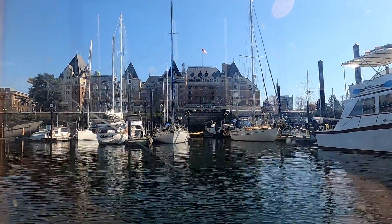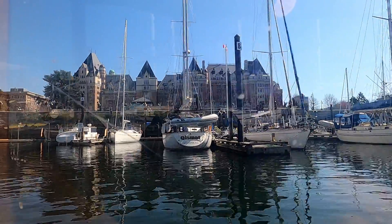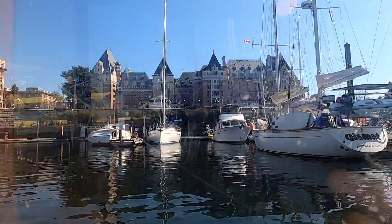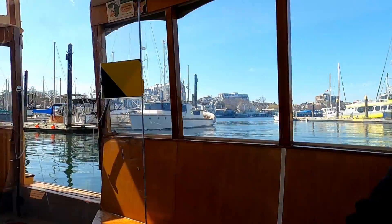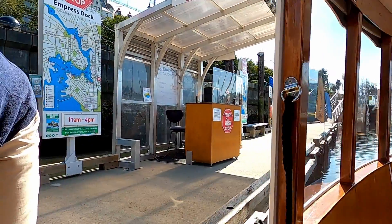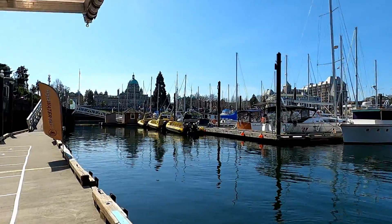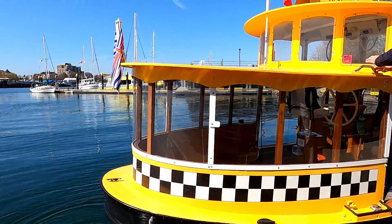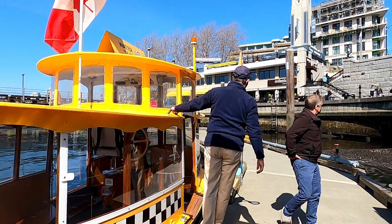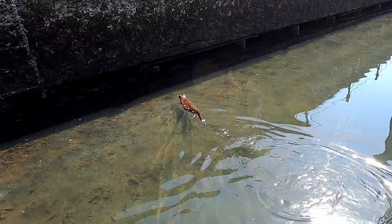As the 45-minute harbour ferry combo tour came to an end, we wanted to keep enjoying the nice weather and the beautiful harbour views. Just after we stepped off the harbour ferry taxi boat, we noticed an otter swimming right there beside us. Goodbye little guy.